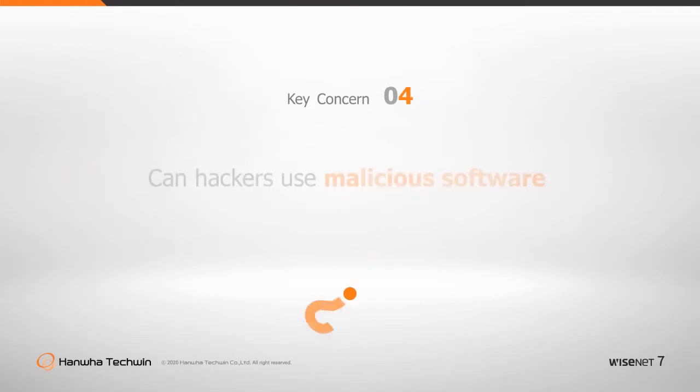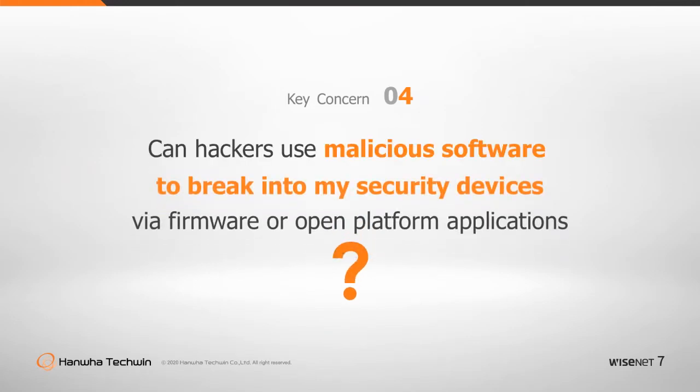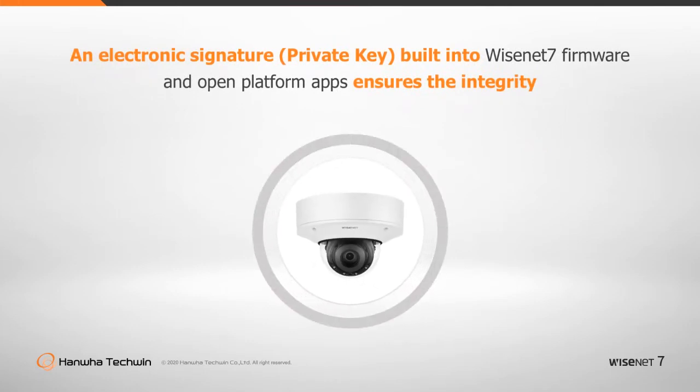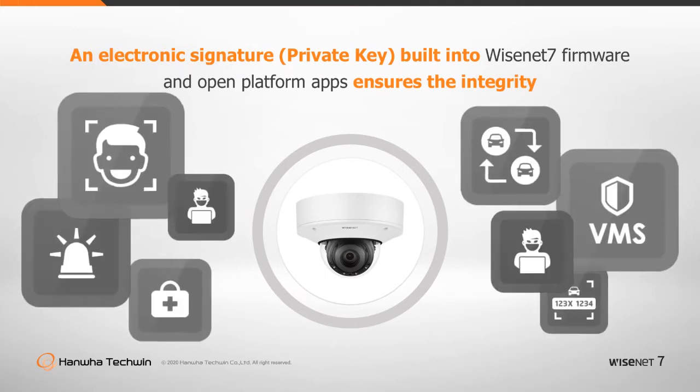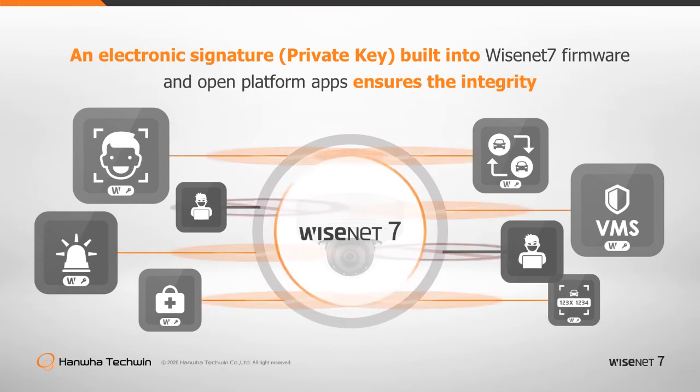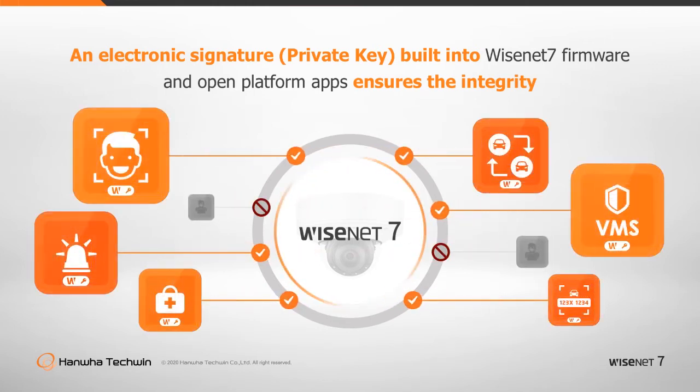Can malicious software break into my security devices through firmware or open platform applications? Devices compromised by malicious software can give a hacker the ability to run system actions, and this applies to compromised open platform apps too. Wisenet 7 security verification checks for data integrity at boot-up or after updates. An electronic signature is employed to secure open platform apps, and each app vendor is supplied with their own key to perform verification every time an app is installed. These measures ensure the integrity of open platform apps and completely block malicious firmware or apps from operating.